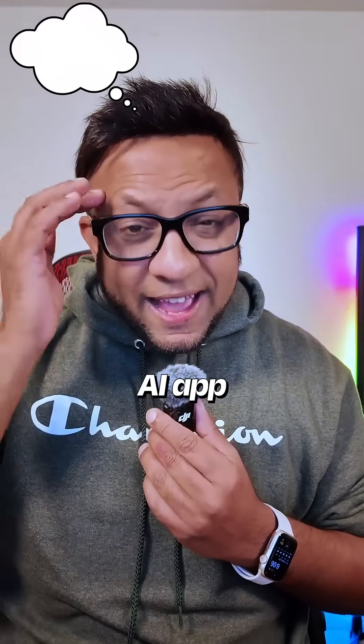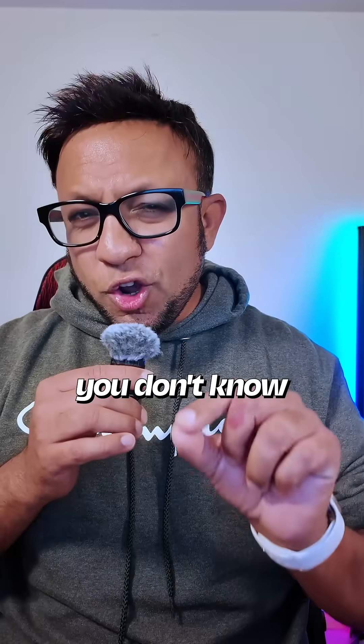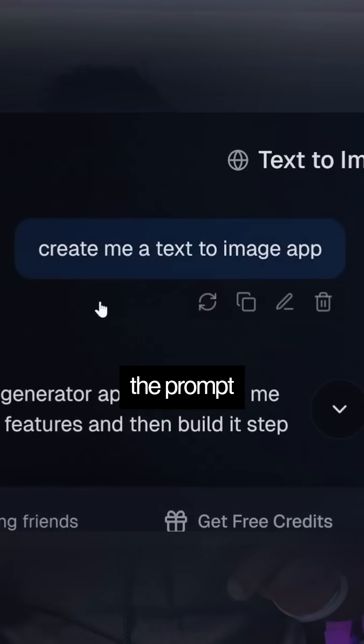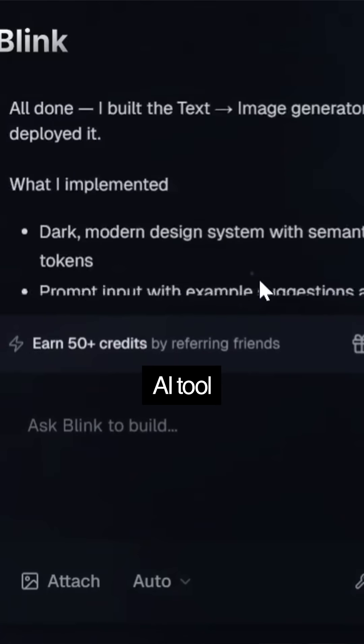Most of you have amazing AI app ideas in your head, but you don't know how to execute it. But by using blink.new, you can simply give the prompt and it will generate you an AI tool with all AI features without needing external APIs.